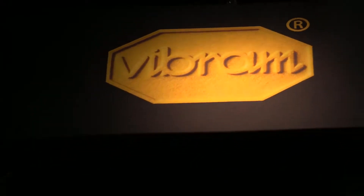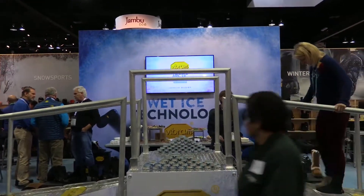I'm Trisha Swenson. Joining me now we have Alan Coney, and he's the Chief Marketing Officer for Vibram. We are learning all sorts of great ways to get around on the ice — this is perfect for winter.